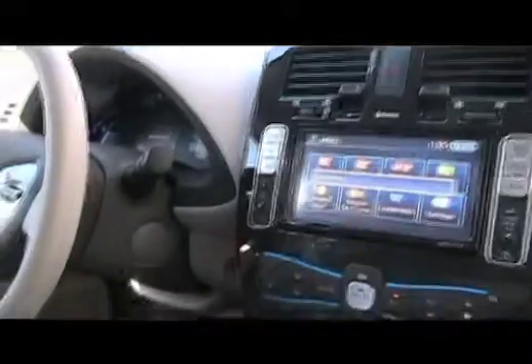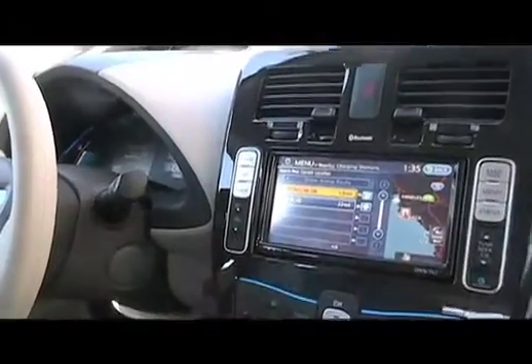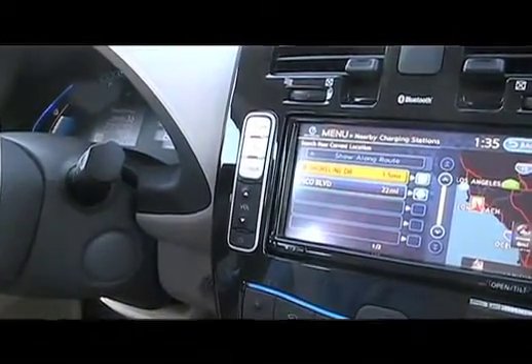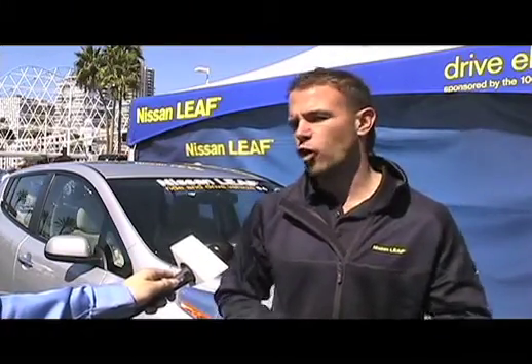I think everybody should know that this tour is really to get the word out to the general public, because the LEAF is the first of its kind — sort of the first shot in an ongoing electric vehicle development for all manufacturers. What we want to do is have as many people come in, take the car for a drive, and learn about it so that after their drive they can see that this is a real car, not unlike their own car.